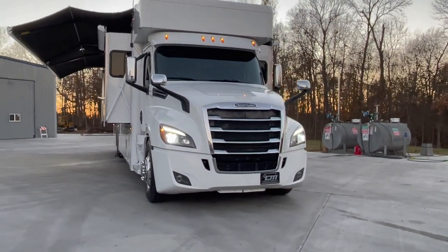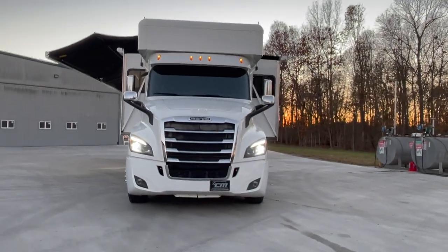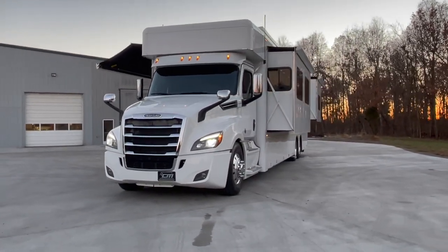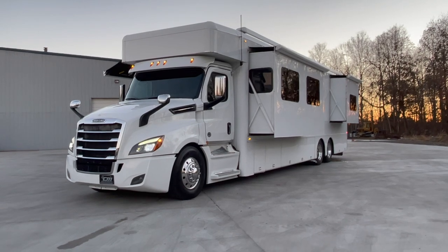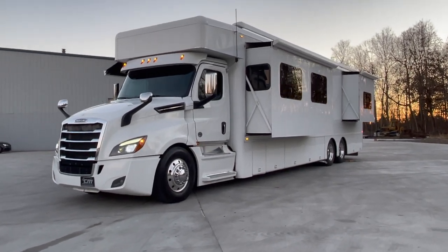You can see those LED headlights — much brighter than the halogen style Freightliner previously used. So much brighter on the headlights, kudos to Freightliner on that. About 83,500 miles on it.